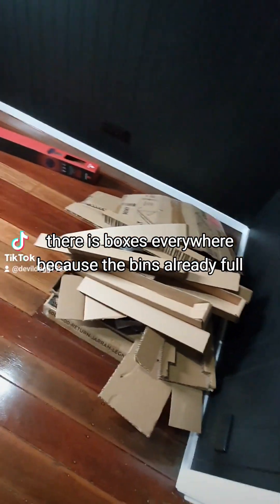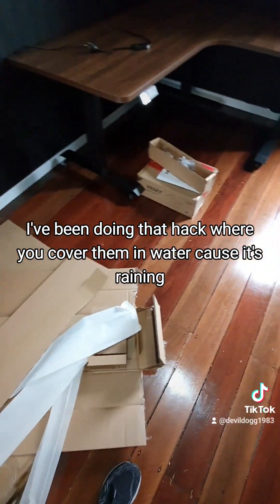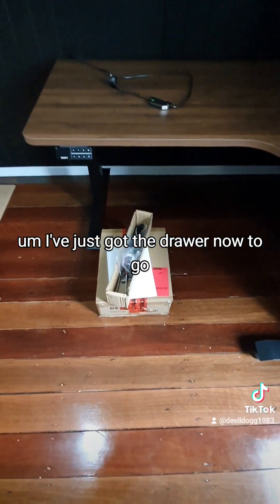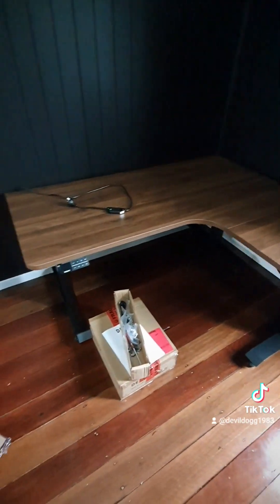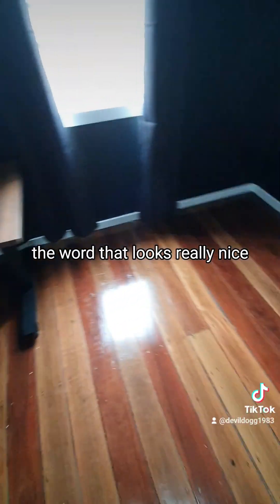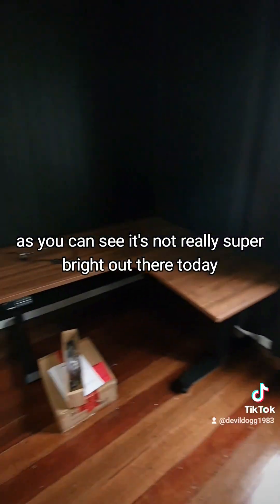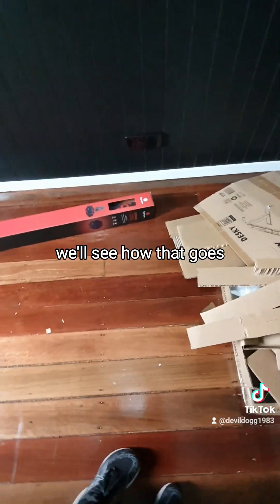My games room — there are boxes everywhere because the bins are already full. I've been doing that hack where you cover them in water since it's raining, so I just threw them out on the grass. I've almost finished putting my desk together, just the drawer to go. It's looking sick — I think it was called Jarrah timber. It looks really nice. I've got myself a different mat this time, we'll see how that goes.